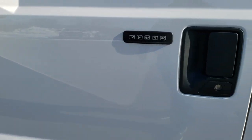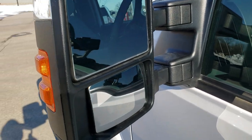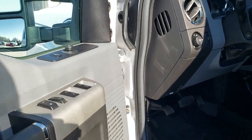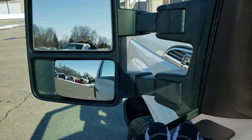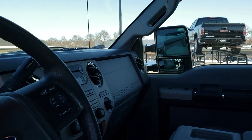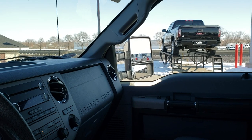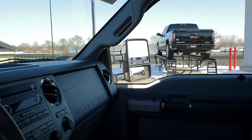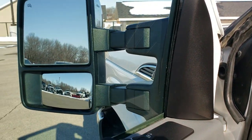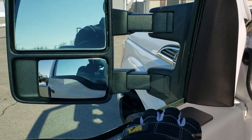Does have the driver side door code entry. Has the power scope mirrors — they're heated, with built-in directional signals, and they power fold in and power telescope out. I'll show you how that works: you just pull that down and they come right in. I always like showing both sides because these mirrors are notorious for not doing what they're supposed to. This one does everything it's supposed to — telescopes in and out on the driver's side and folds in real nice as well.